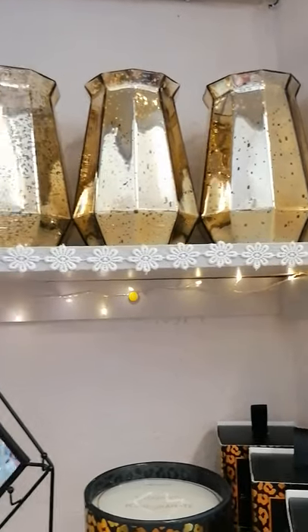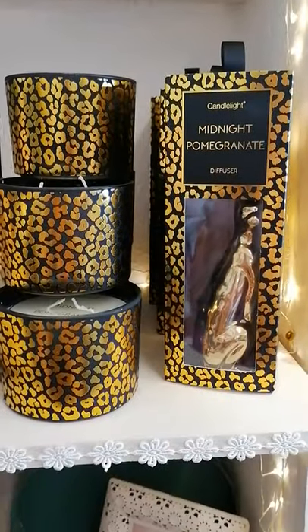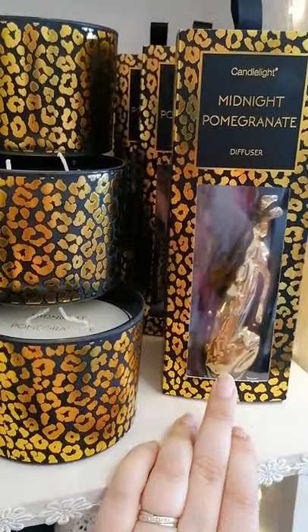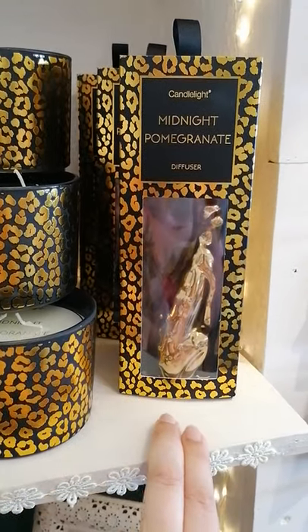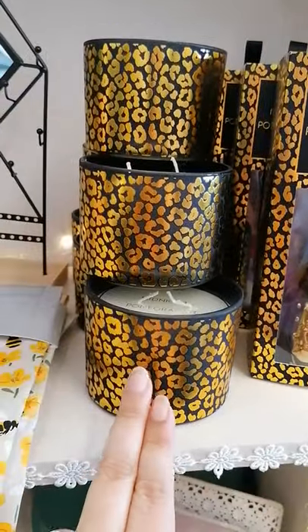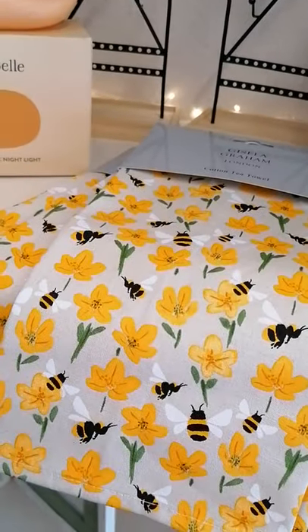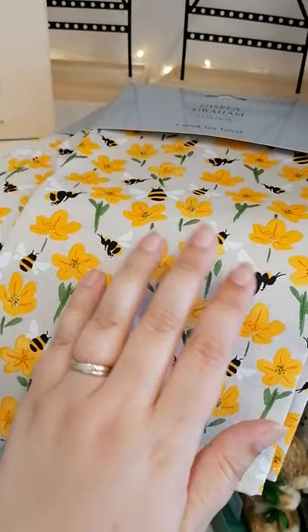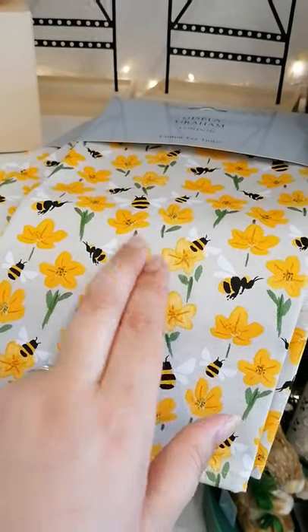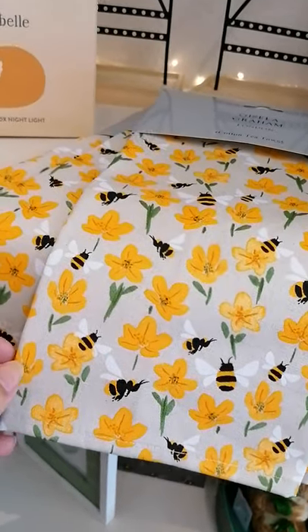Gold luster vases — they're Gisella Graham. The popular leopard diffusers — you get quite a large bottle of the stuff to pour in them. These are their matching two-wick candles. We've got some beautiful bee and daffodil — a lot of you went crazy for the mug and the jug in this design, and unfortunately we can't get any more, but we do have a few of the tea towels left.